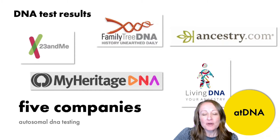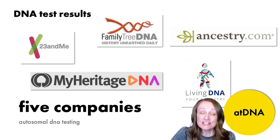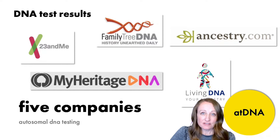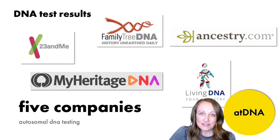In part one, we need to get started with your DNA test results. But there's a lot of DNA testing companies out there and lots of kinds of DNA tests you can take. When I say DNA test results, I mean autosomal DNA, which is DNA you received from both of your parents. I'm talking about results from one of five genetic genealogy companies whose purpose is to connect with and find family.